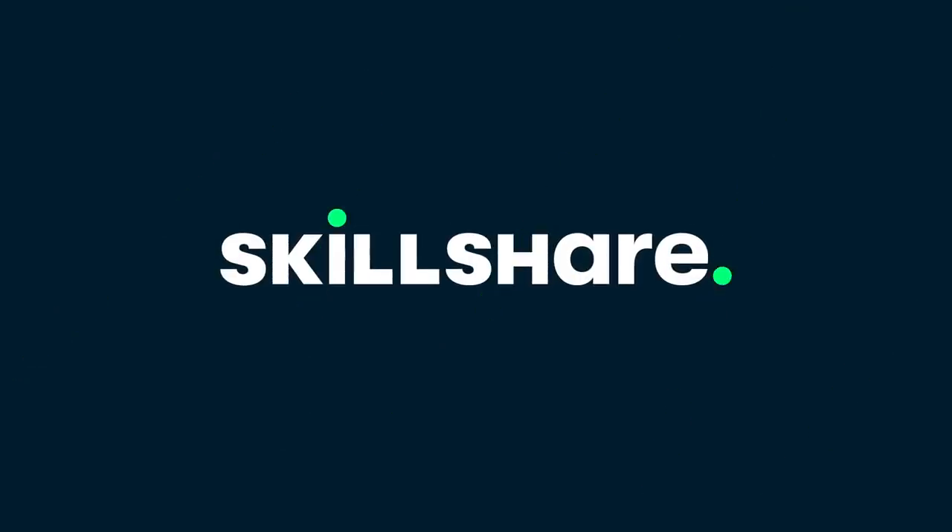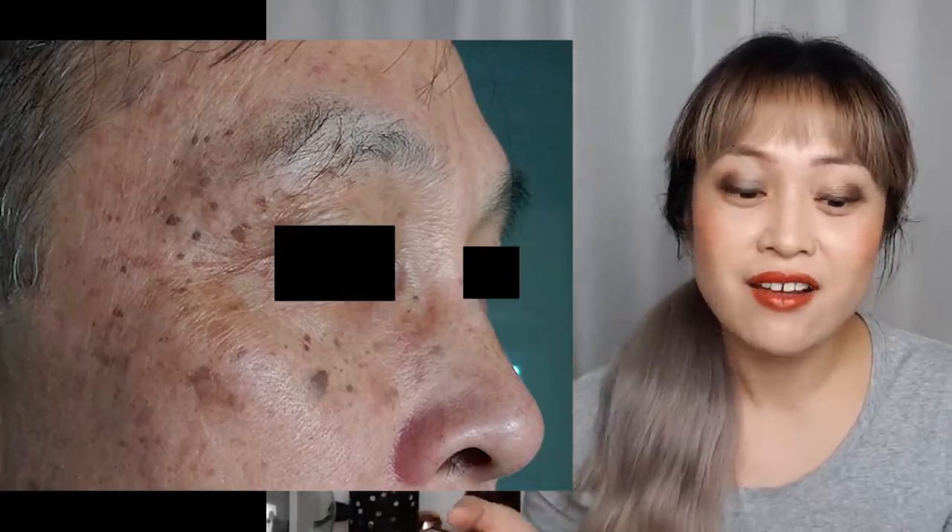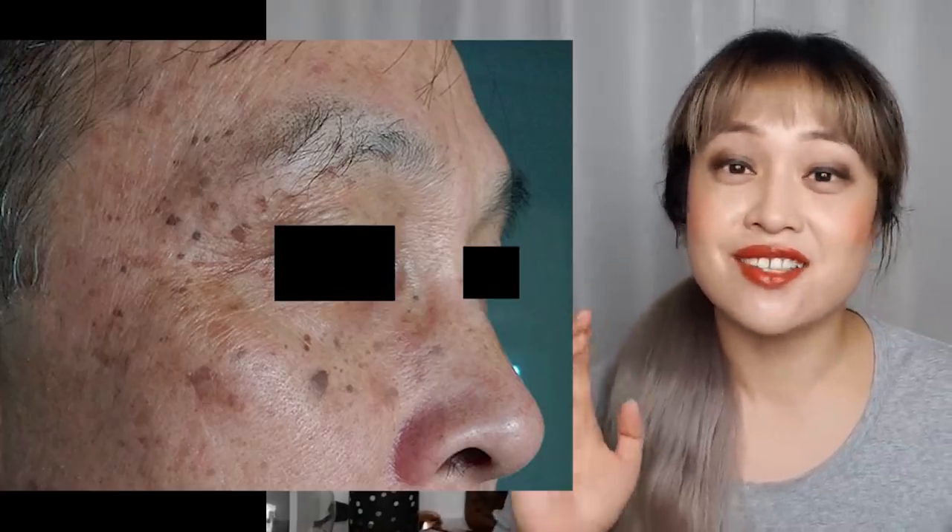This video is sponsored by Skillshare. Hi, it's Michelle from Lab Muffin Beauty Science, chemistry PhD, skincare nerd and pigment producing machine. I am super prone to pigmentation, it runs in my family — here is a photo of my dad. Unfortunately I inherited these genes, my sister did not, so I took one for the team here.